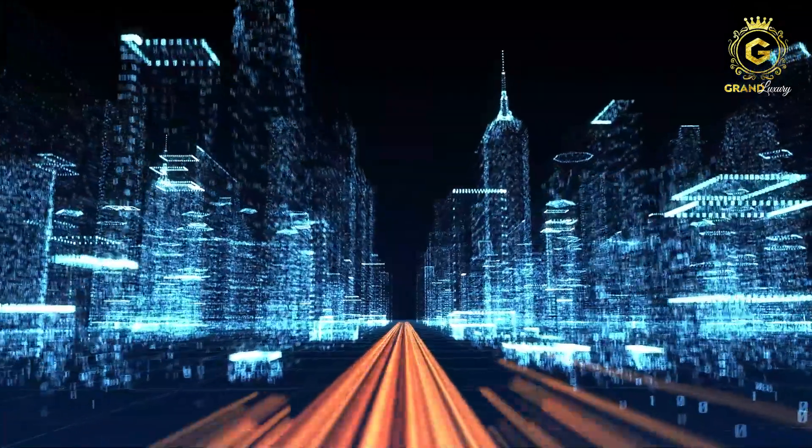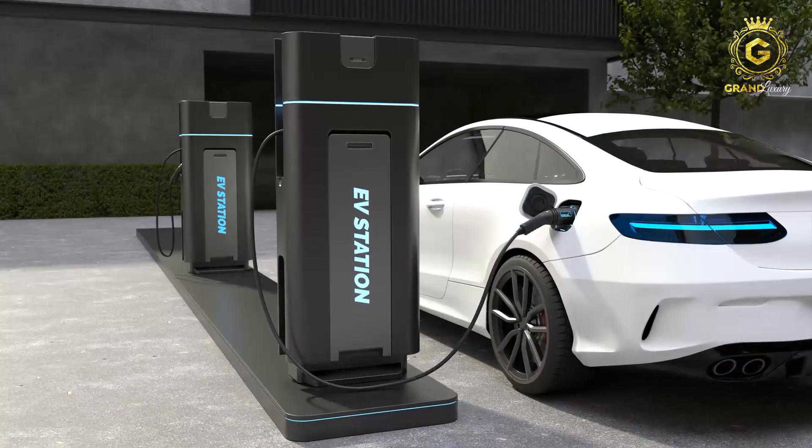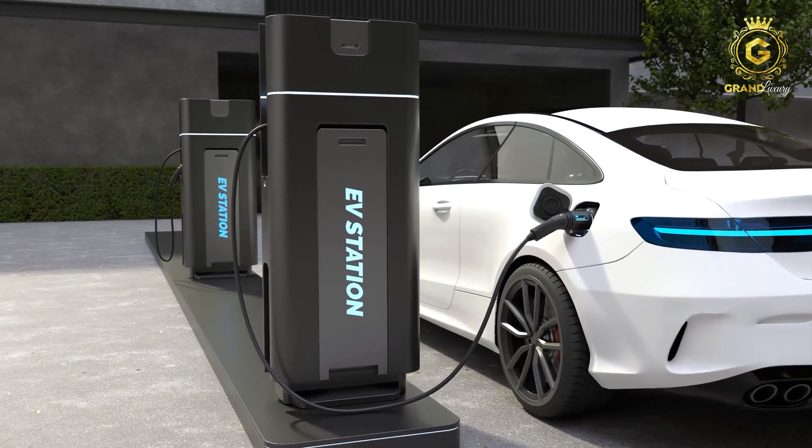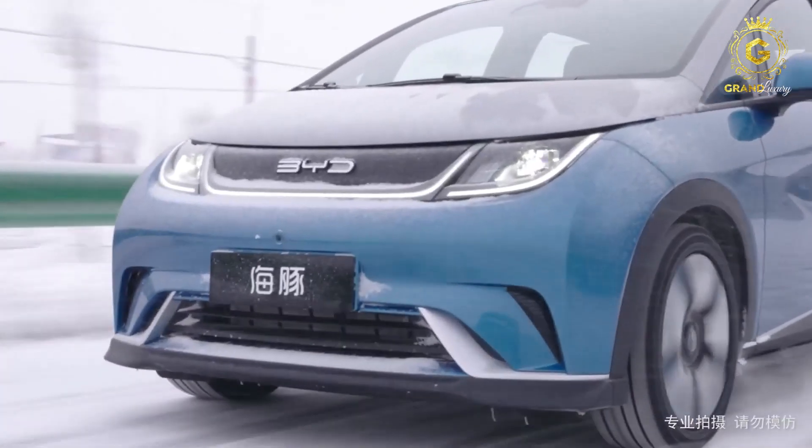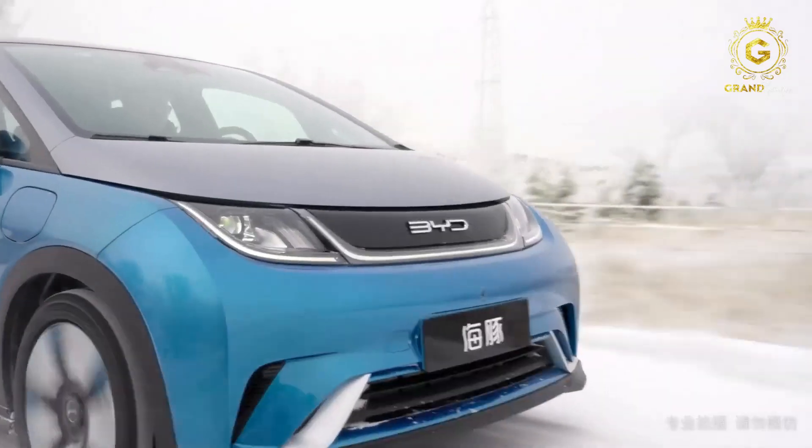The future is electric, and if you want to be a successful part of the future, an electric car is becoming a must-have. The BYD Dolphin's performance, pricing, and aesthetic appeal make it the best electric car catch so far. So when are you getting your hands on this luxurious ride?